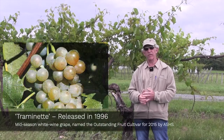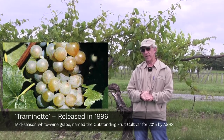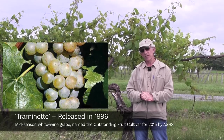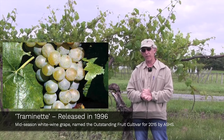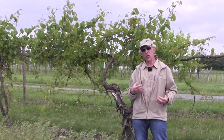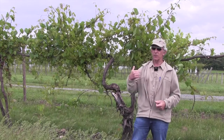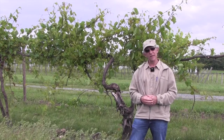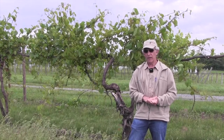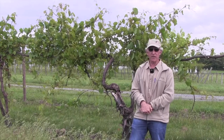Wine grapes—Traminette was one of our most successful. It was a release from 1996, and about 20 years later it was named the outstanding fruit cultivar by the American Society for Horticultural Science Fruit Breeding Working Group. It's garnered major awards. It's very similar in wine quality to its Gewurztraminer parent—you could almost not tell the difference—yet it's much more winter-hardy and much more disease-resistant than Gewurztraminer. It's been widely grown in New York and elsewhere. It's great fun to go to the wineries and see Traminette selling at many wineries in the Finger Lakes and elsewhere.